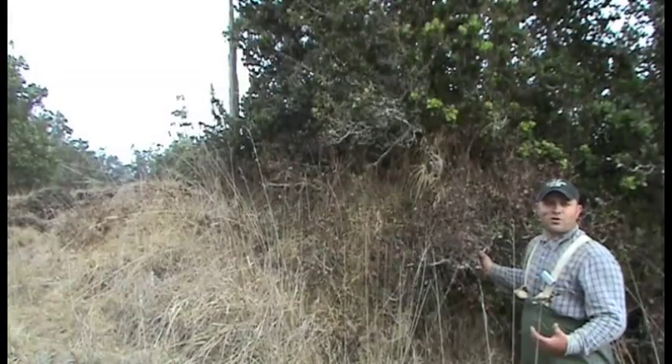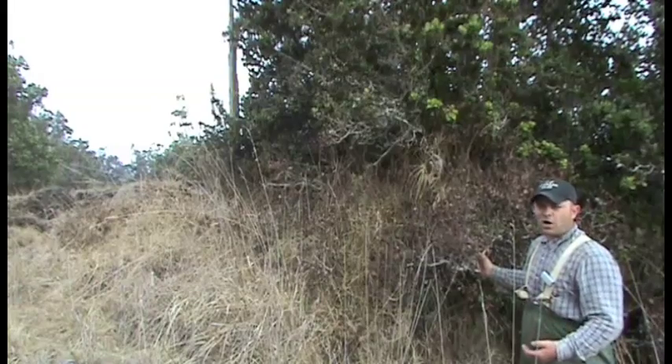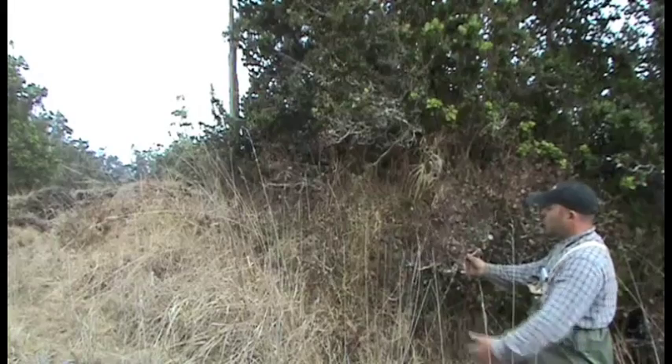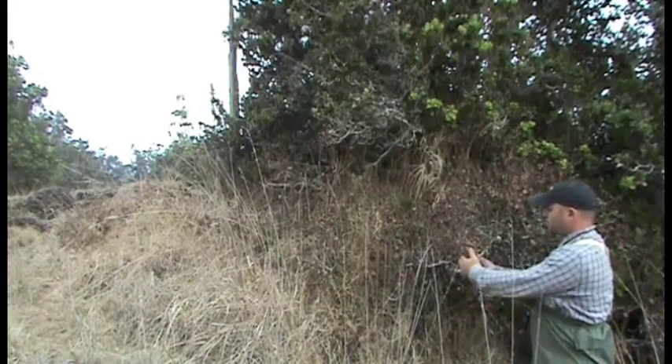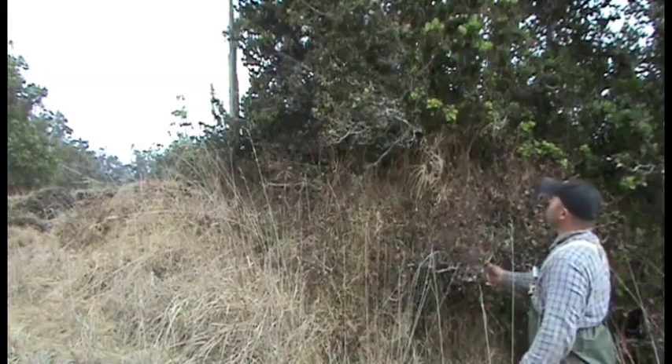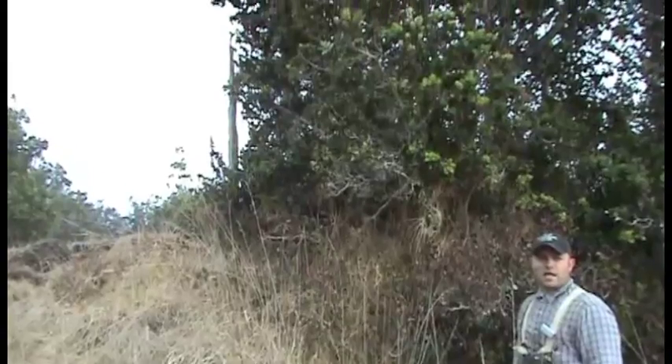Previously we showed how koa is resistant to imazapyr, but not all of our native species are. Here we show in a directed application around the base of this ohia, any contact that the herbicide made resulted in injury and death to this foliage. However, as we pan up, the ohia will survive — it is not a lethal dose. But we do have to be mindful in our directed applications in and around ohia and probably other natives as well.